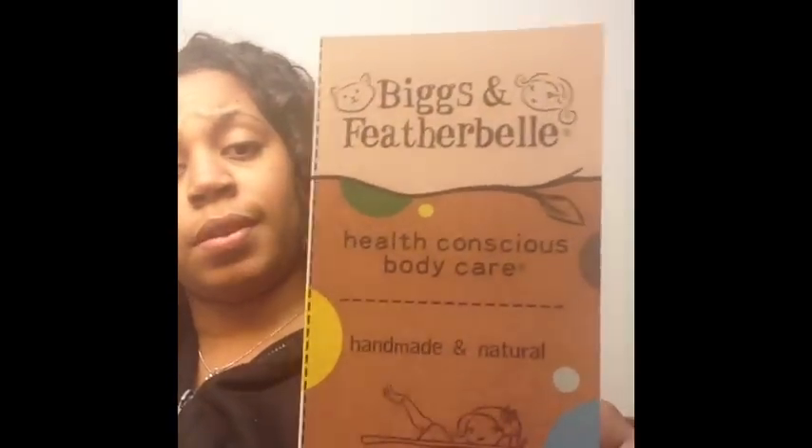Since I very much love soaps and everything that smells good, I went to Wegmans and I found this — soaps, handmade soaps.